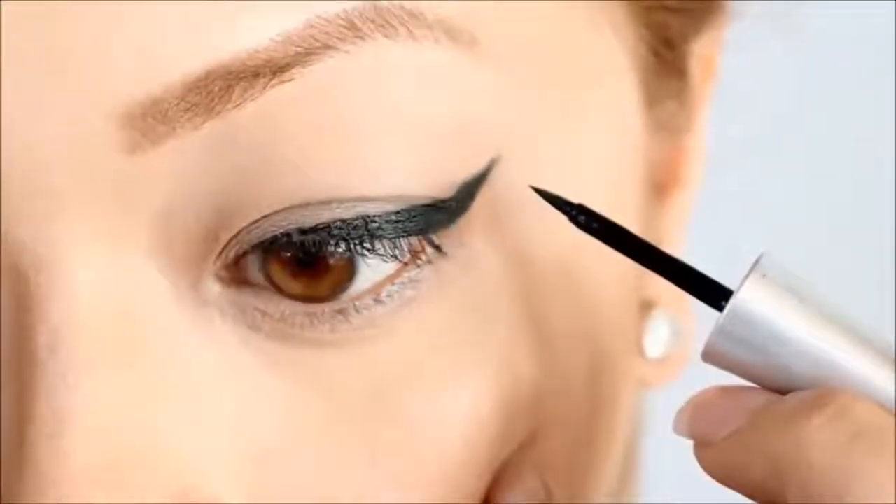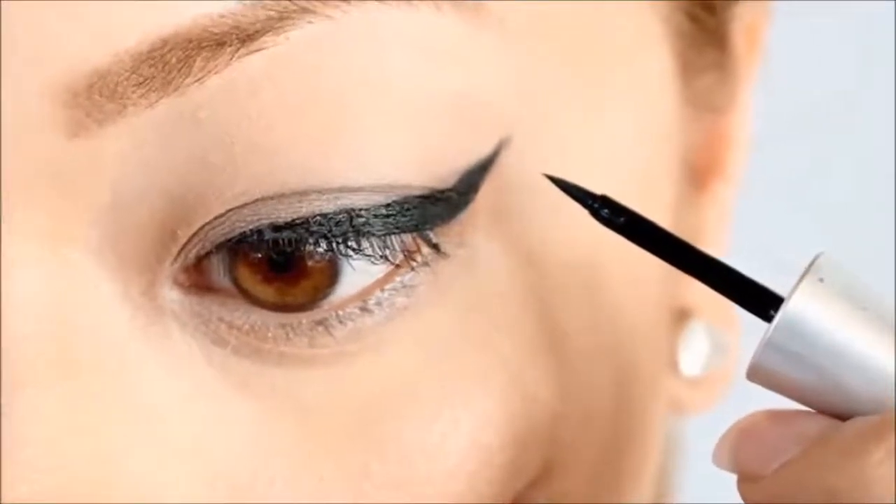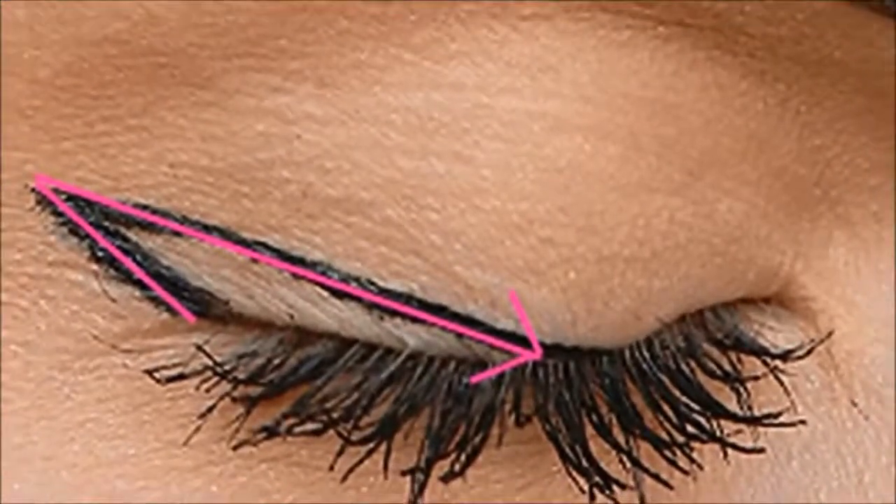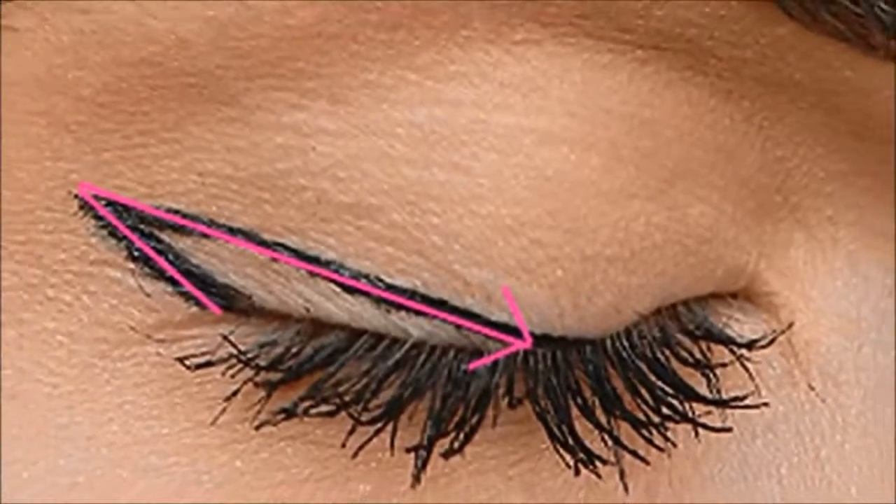If you have some unfinished curves, do not panic and rub it — this will smudge the eye making you look more like a zombie. Instead, take a fine brush and smoothen it out. Avoid blinking and learn to keep your eyelid steady while doing so.